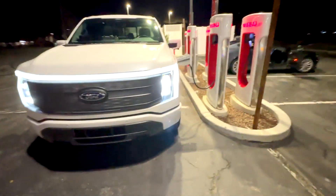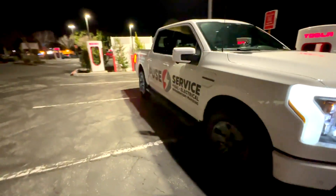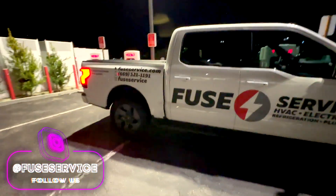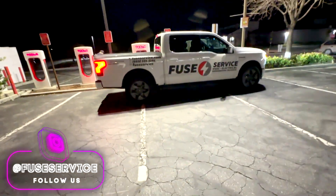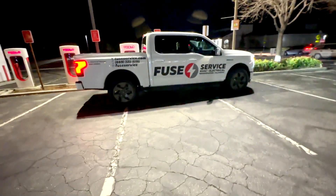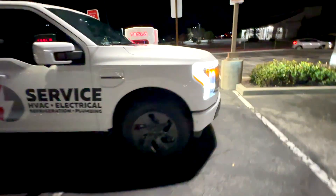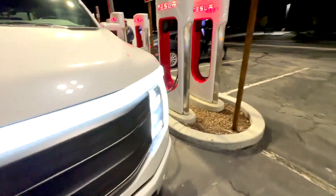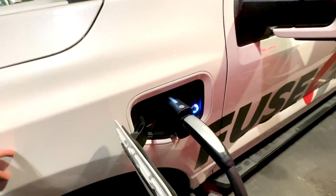Because nobody else is in the parking lot right now and just a few Tesla cars are charging, I was able to park like that and take up about three parking spots just to have easy access to the Tesla Supercharger. It's charging — it's working brilliantly, amazing!